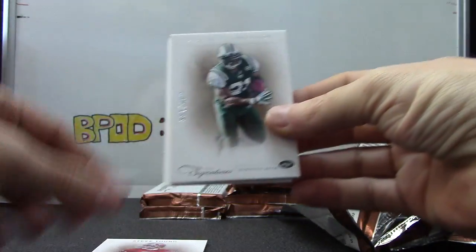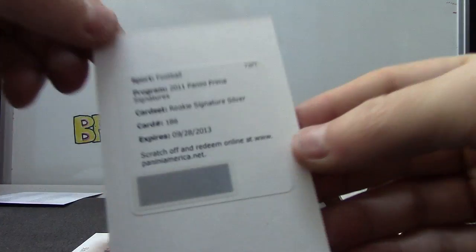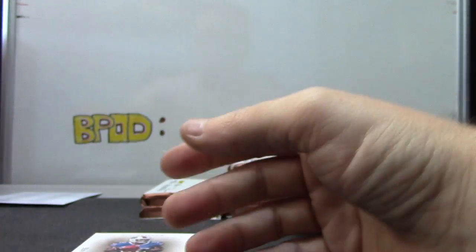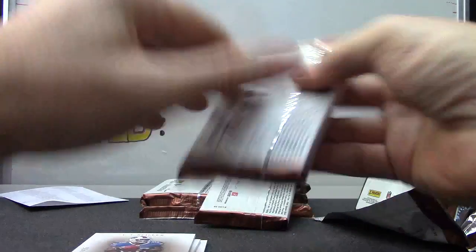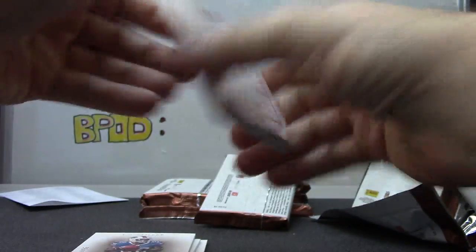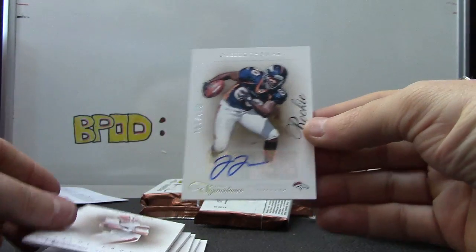Our first redemption: Steve Young, L.T., C.J. Spiller rookie signature silver — $186. $186 is D.J. Williams. John L.A., Brandon Lloyd, Colt McCoy — $49. Julius Thomas — $199.